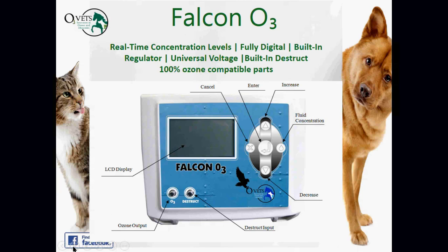Some features of our Falcon O3 ozone machine: you get real-time concentration levels with a built-in meter, so you know precisely what concentration you're using to treat the animal — one of a handful of devices that provides this. It's fully digital, has a built-in regulator, universal voltage, a built-in destructor to eliminate unwanted ozone, and is made with 100% ozone-compatible parts.